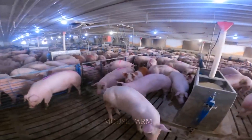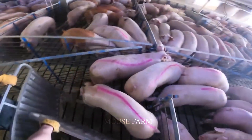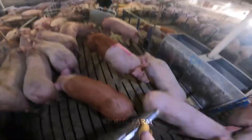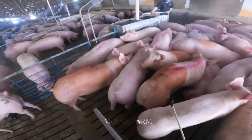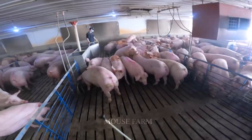The time when the pigs are released from the barn depends on many factors, including age, weight, breed, and purpose of raising pigs. For normal pigs, the time for slaughter is usually 5 to 6 months old.